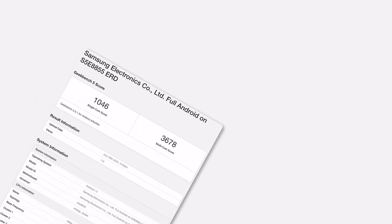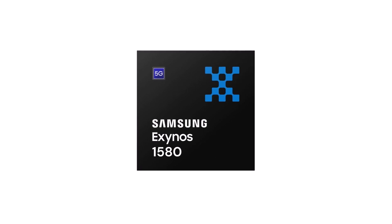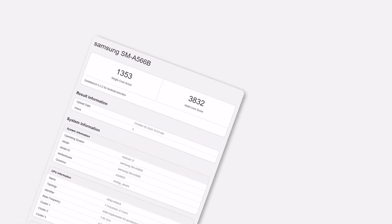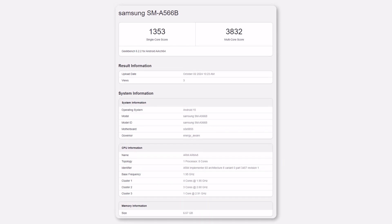A little while ago, we saw the first performance results for what is likely the Exynos 1580, Samsung's next mid-range processor. Now, new results have come out from one of the main devices that will use this chip, the Samsung Galaxy A56.